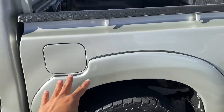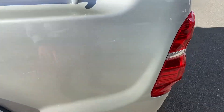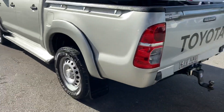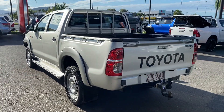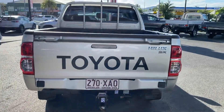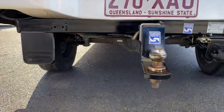Flares also in the back there as well. A couple of scuff marks there, nothing too major. Working your way down the rear — as you can see, you get the tow ball fitted to the vehicle as well already.